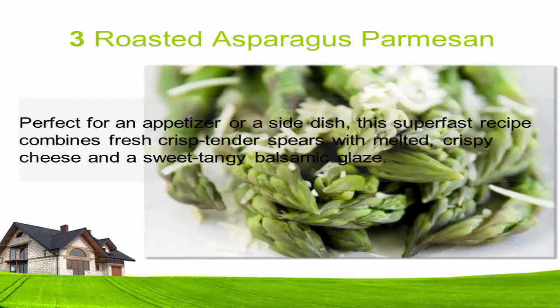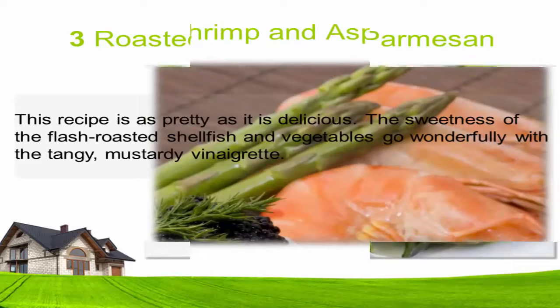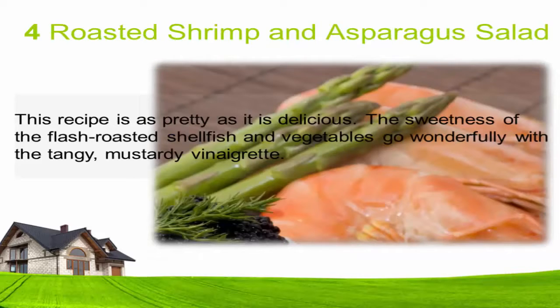Three: Roasted asparagus parmesan. Perfect for an appetizer or a side dish, this super fast recipe combines fresh, crisp tender spears with melted crispy cheese and a sweet tangy balsamic glaze.